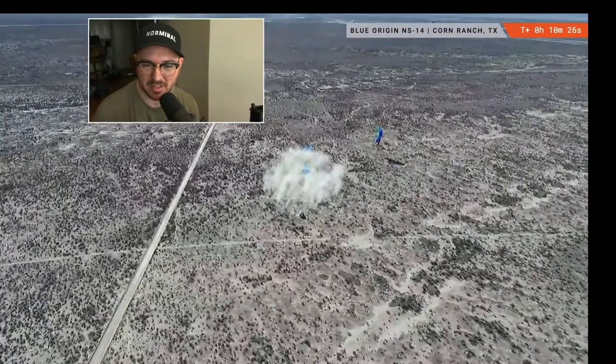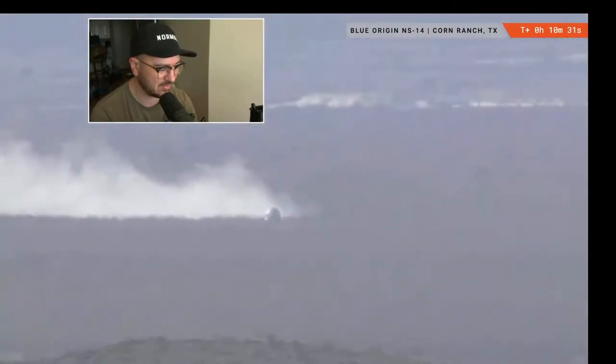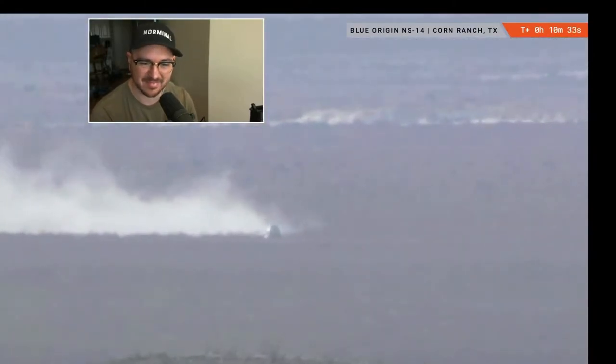Congratulations to all of team blue — really well deserved. This is our 14th mission, and a safe landing.